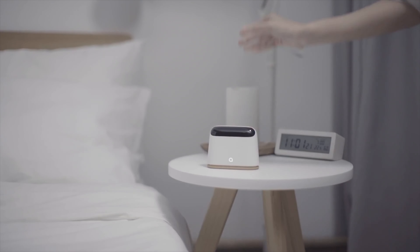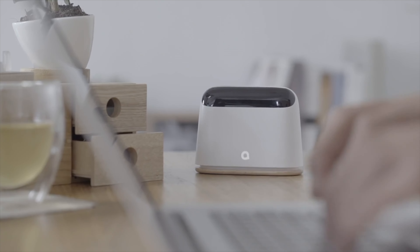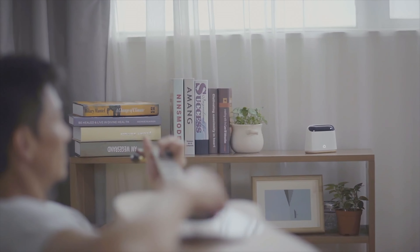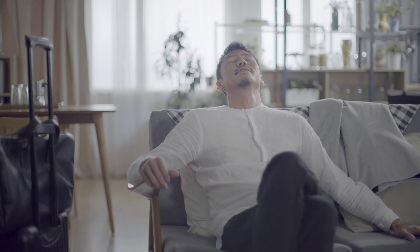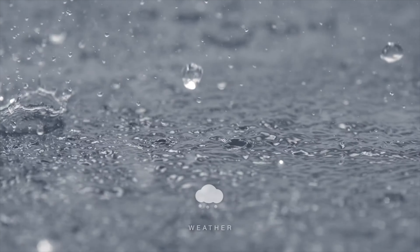AmbiClimate AI Air Conditioner. Use the second edition AmbiClimate AI air conditioner to regulate the air in your house. This clever technology makes use of six variables to ensure that the climate in your home is always ideal, ranging from temperature and humidity to weather and sunlight.